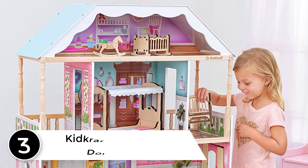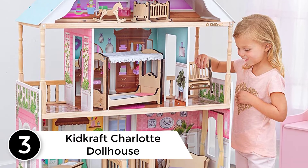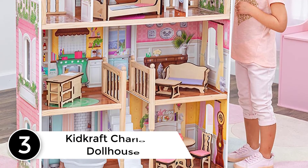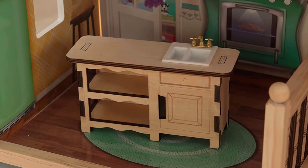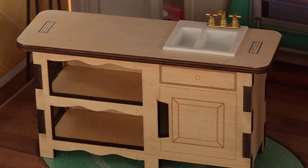At number 3: KidCraft Charlotte Dollhouse. The classic KidCraft Charlotte house is a real standout when we look at the design and construction. This house has a height of 4 feet with 4 levels, all very spacious, enabling multiple kids to play together. The house is tall enough to welcome 12-inch dolls with ease.